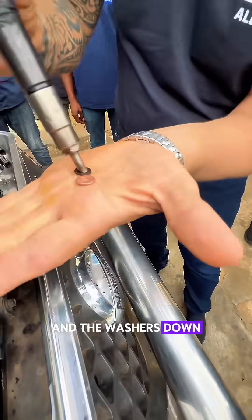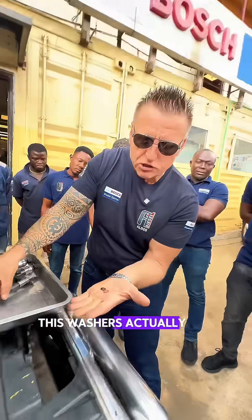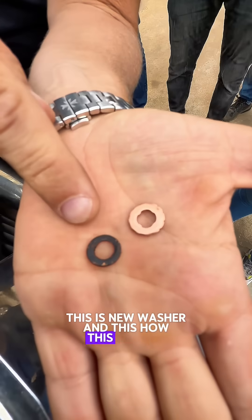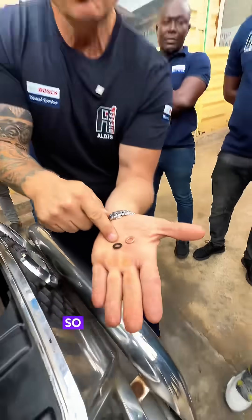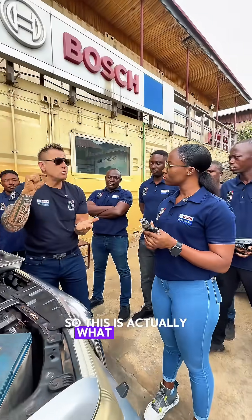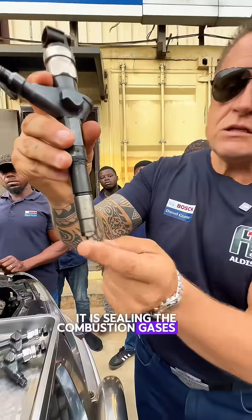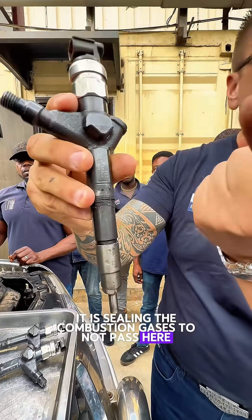The washers down here — can the camera show this? This is a new washer, and this is how this washer looks. This is what's called a seal. It seals the combustion gases to not pass through here.